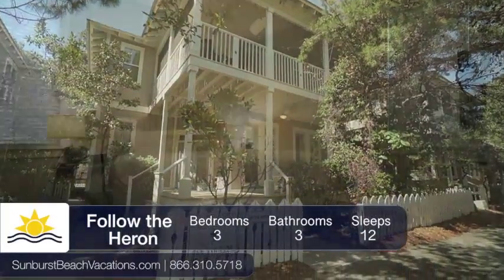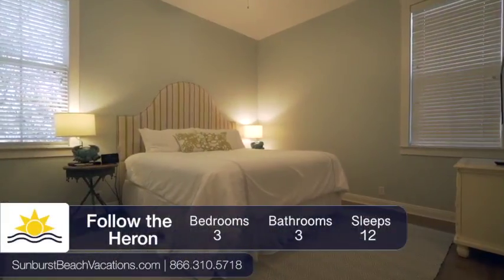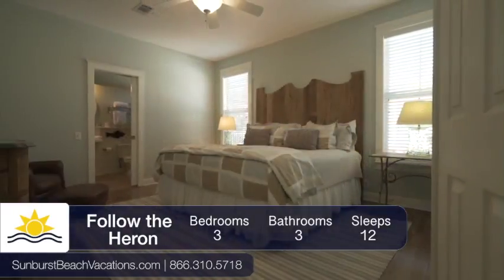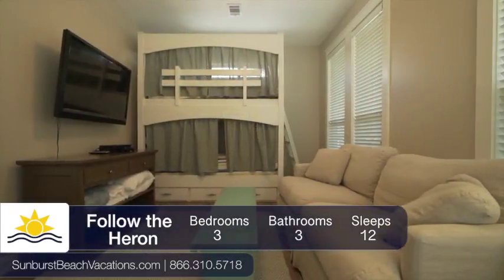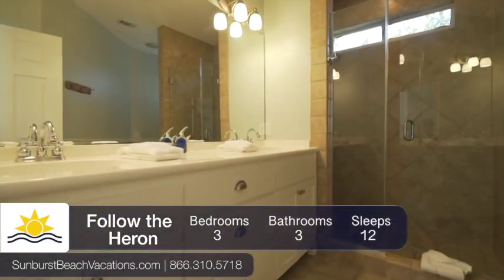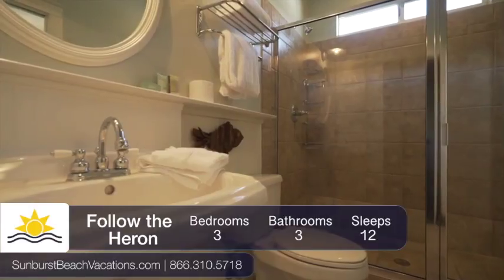This beautifully renovated three-bedroom home will sleep a total of 12 people and contains three king beds, two queen sleeper sofas, with the separate den containing built-in bunk beds. There are three bathrooms giving your family plenty of room to get ready for the day.